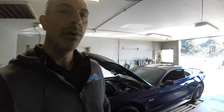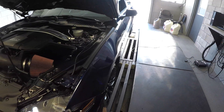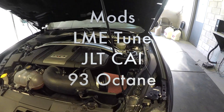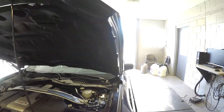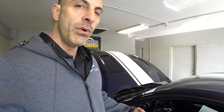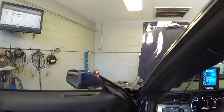We've already gone ahead and baselined this car before. This thing has a JLT cold air on it right now and the rest of it is stock. We're going to drain the 93 out of it and put in E85. We've already installed our tune before.